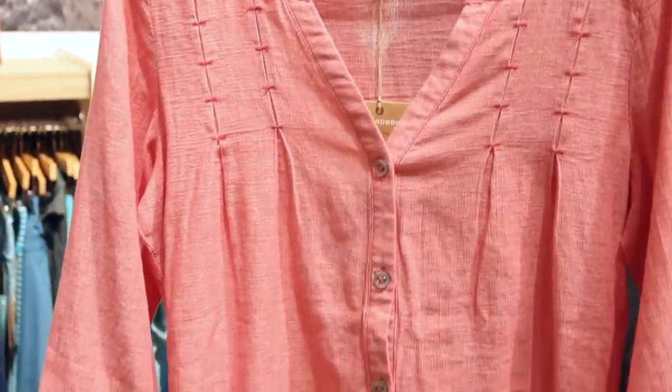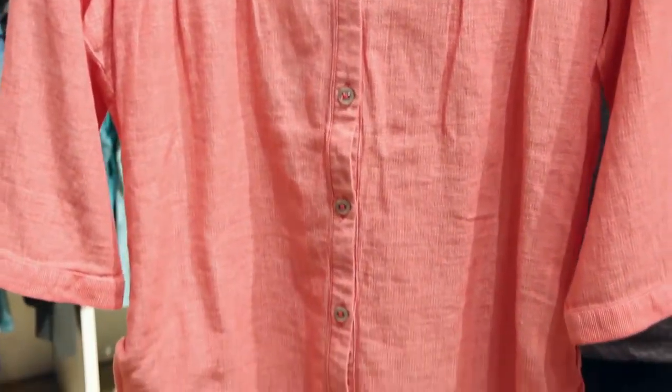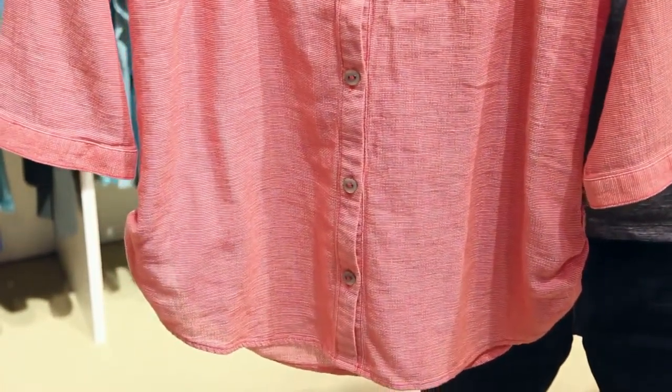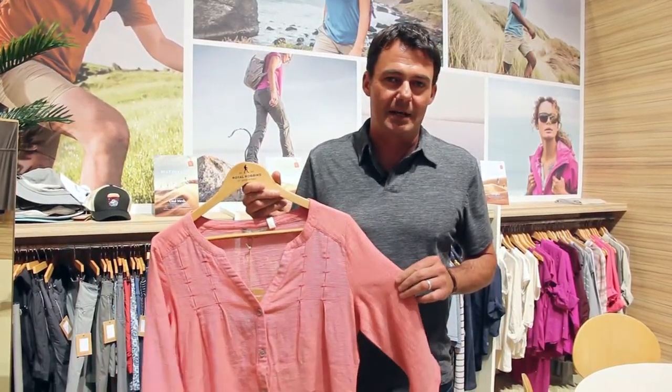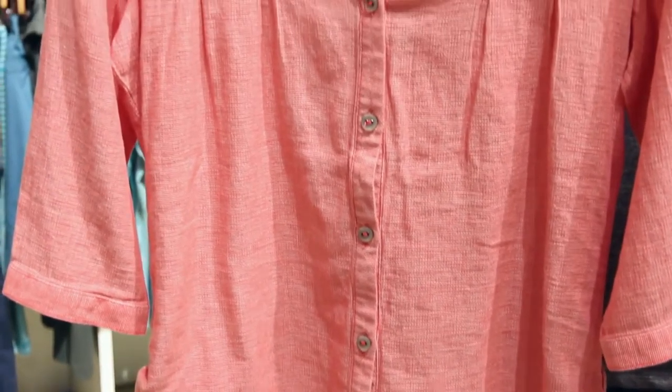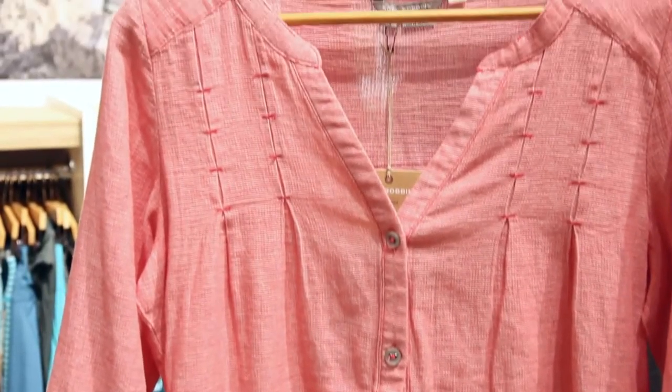A couple of new products I wanted to show you that are doing well here. First up is the women's cool mesh tunic. This cool mesh fabric helps you beat the heat in the summertime. It's a nice open air weave which keeps you cool.